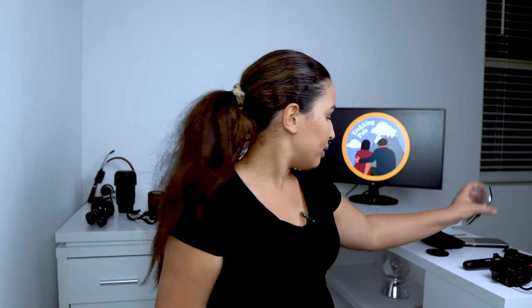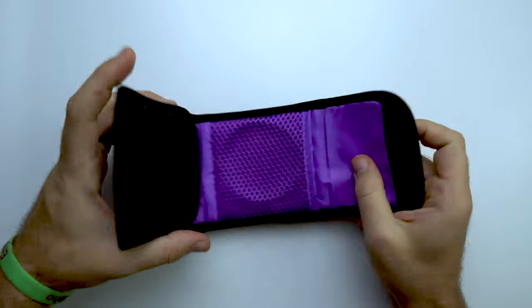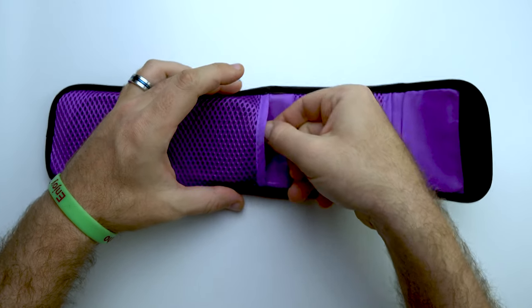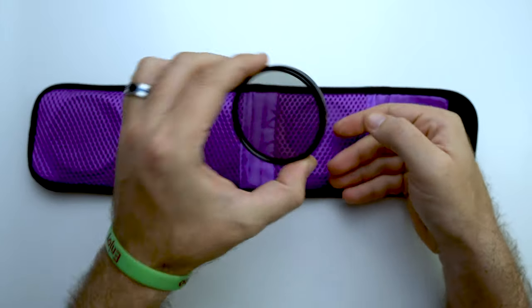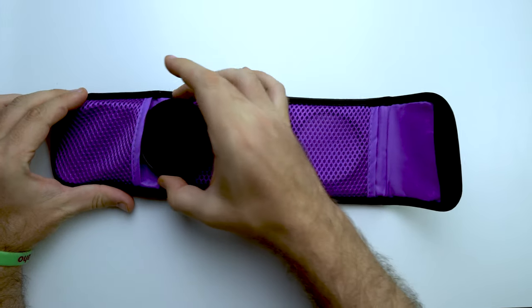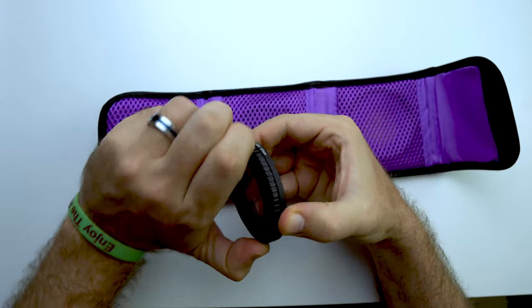The next accessory is a package of lens filters. We have been using filters to take photos and videos and they have really improved the quality of our footage. In this particular package there are three filters: a CPL filter, an ND filter, and a UV filter. If you are interested in learning more about these filters, let us know in the comments and we can make a separate video.